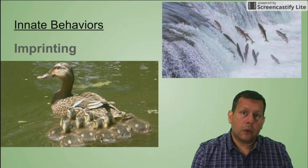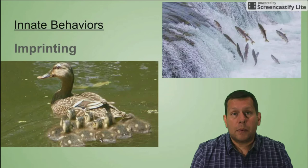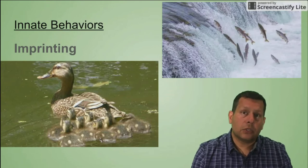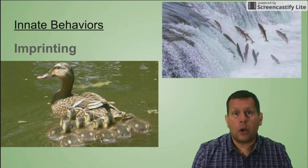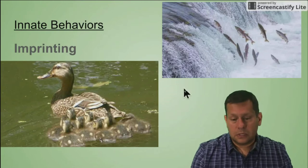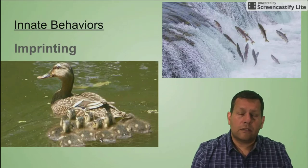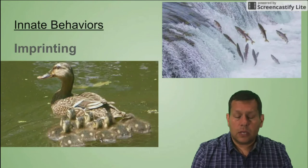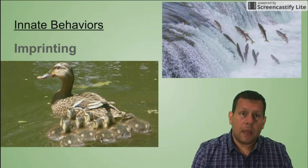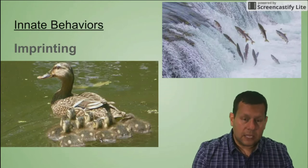I can remember a time where my own children got to see a baby duck hatch in an incubator. The baby bird looked through the window of the incubator and imprinted on my children, so everywhere they walked, this little baby duck would follow them all around. Another example is salmon swimming upstream to return to where they were born — they imprint on the chemical surroundings where they're born, and when they're adults swimming in the ocean, they know how to return to that same place to breed. So that's imprinting.